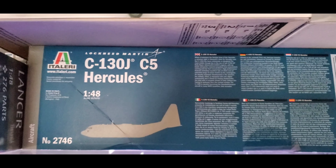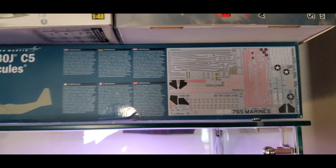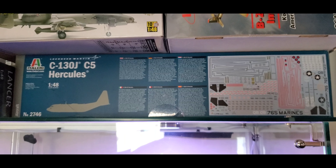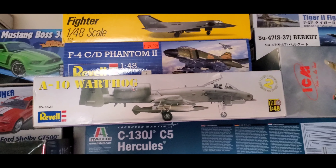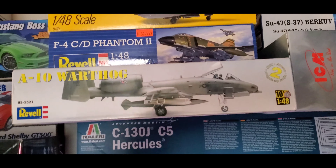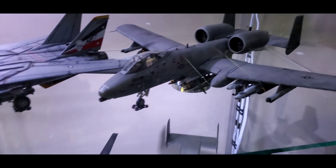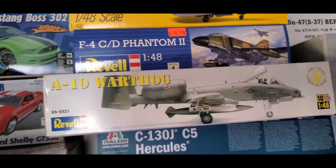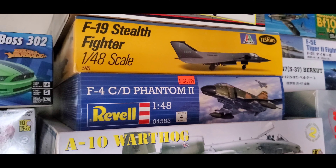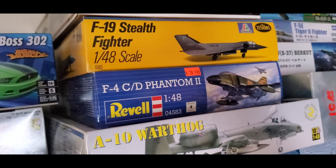We've got a 1/48th scale C-130J Hercules — another gigantic kit. When I finally do the build series on this, the video just isn't going to do it justice unless you've previously built one of these — it's enormous. We also have a 1/48th scale Revell A-10 Warthog. From what I can tell it's not the greatest kit in terms of quality, but I'm looking forward to seeing what we can do with it — hopefully something close to the Tamiya kit. And there's a 1/48th scale Revell F-4C Phantom II — another legendary plane I can't wait to start.